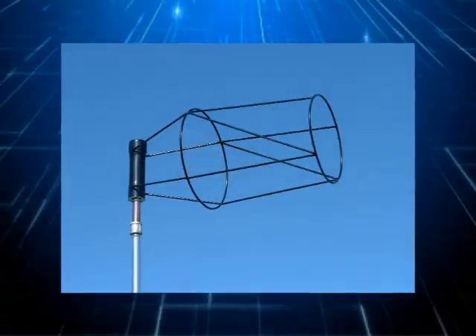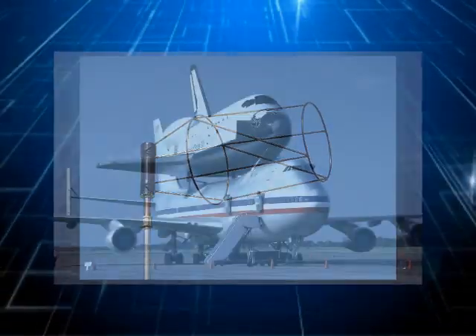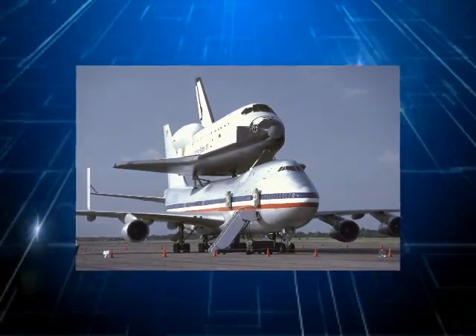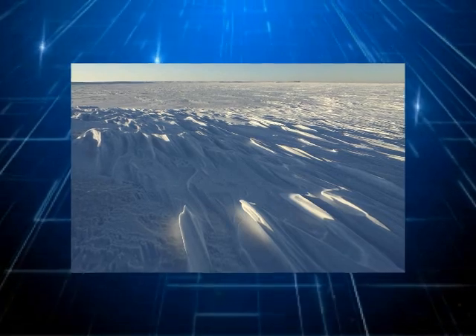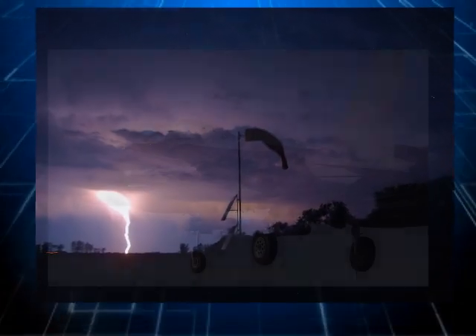Our windsocks and windsock frames are used in the aerospace industry throughout the world. From the deserts of Iraq to the sub-zero climates in the Arctic, our product is designed for the most extreme conditions.